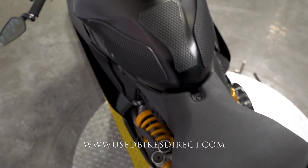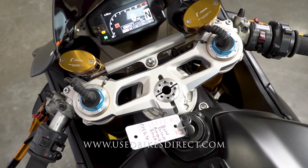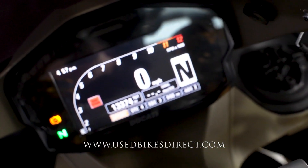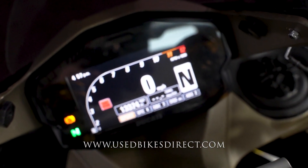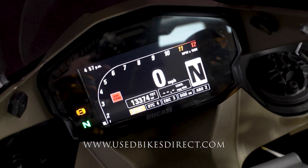As we hop up top, we'll go ahead and take a look at the display first. Of course, it's a full digital, full-color display keeping track of everything for you — speedometer, tach, etc. Across the bottom is going to be all your selectable ride modes, and that bottom left-hand side is going to have that odometer so you can see that 13,374.